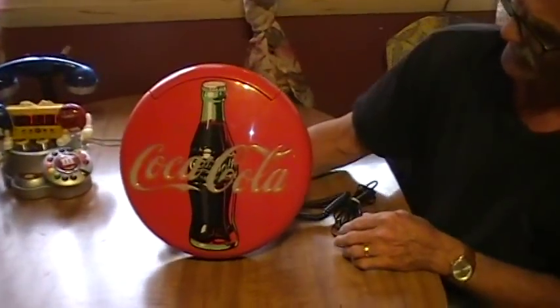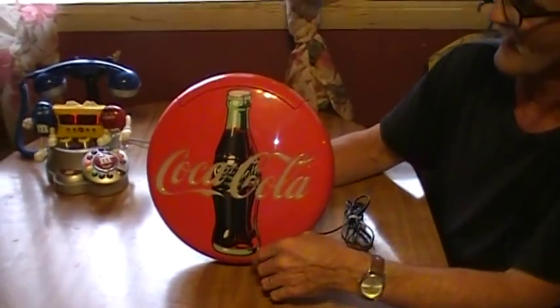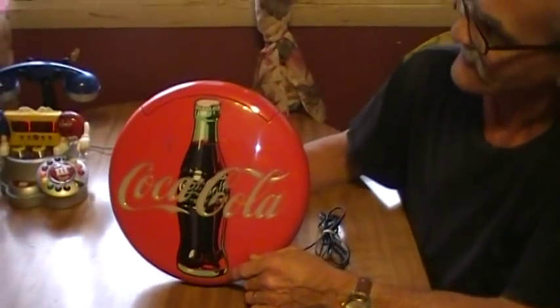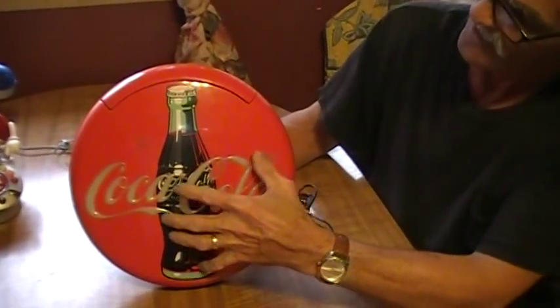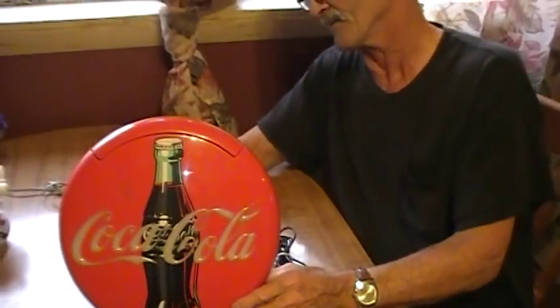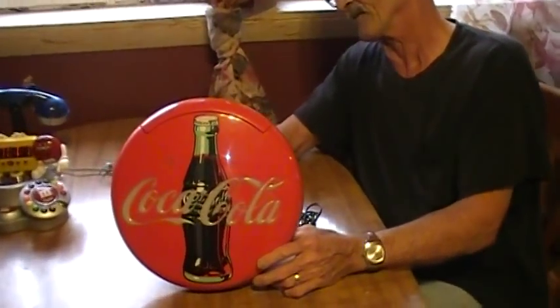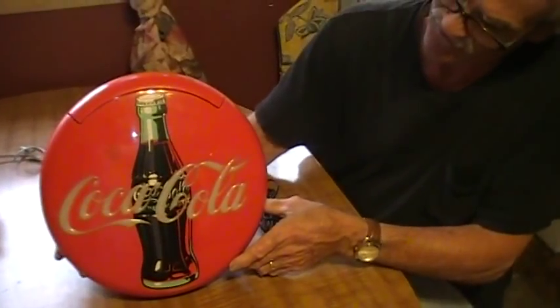We have a Coca-Cola phone. You hook it up and the phone rings — it'll actually light up and blink to let you know it's lit up. It does take batteries in the back for that. This phone is also $35.